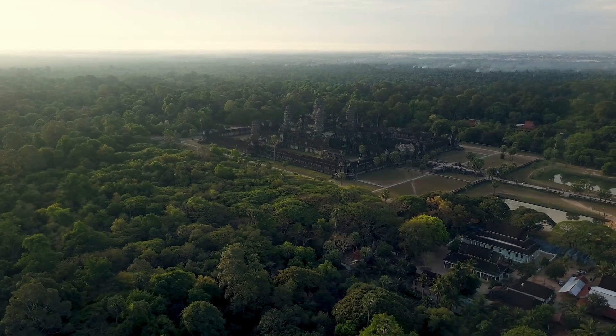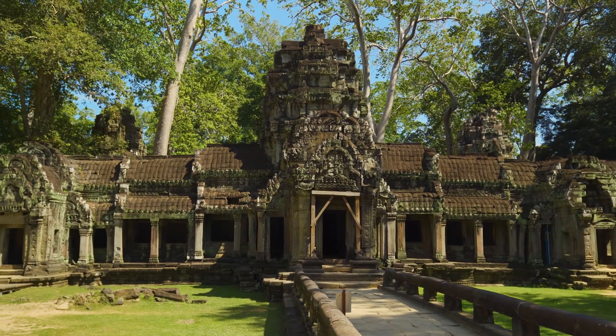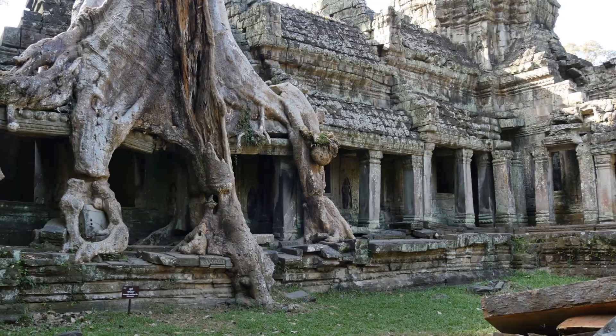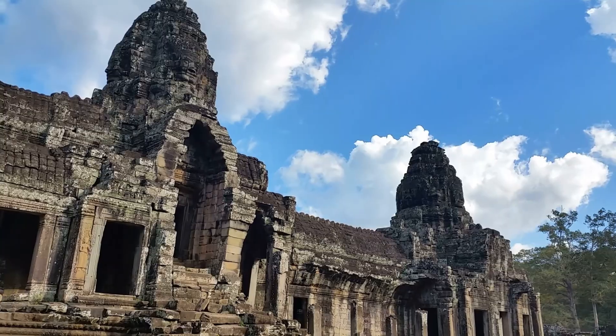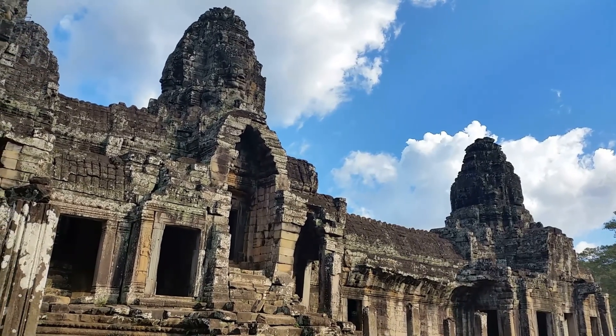Did you know that one of the biggest religious monuments on Earth was built on a foundation of sand? Most people imagine a temple resting on solid rock, but in Cambodia, the builders of Angkor Wat chose an unstable, watery landscape. In this video, we unpack the engineering secrets that allowed millions of stones to sit on soft ground for eight centuries.